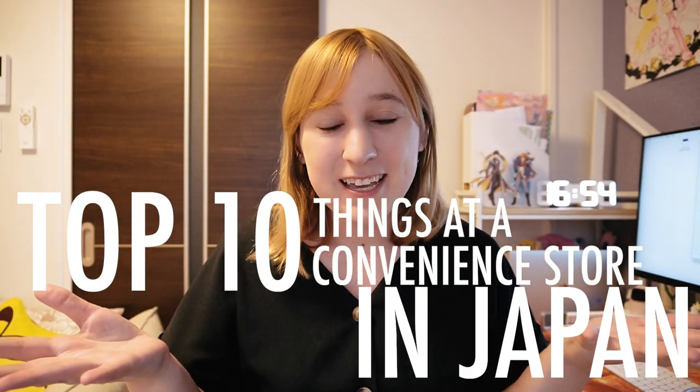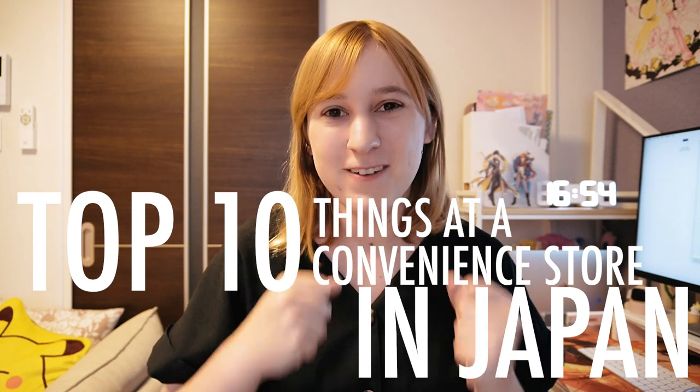Hi everyone! Welcome back! My name is Allison if you're new here, and I am a grad student here in Tokyo. Today I'm going to be introducing my top 10 things you can get or do at a Japanese convenience store.